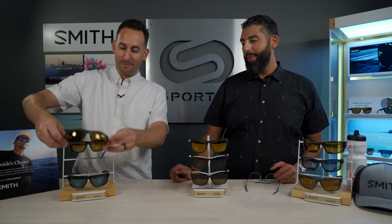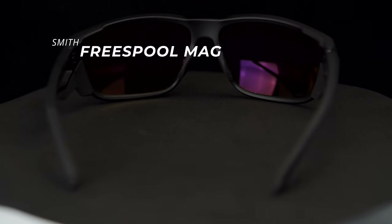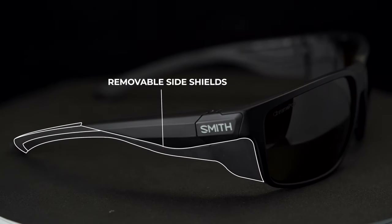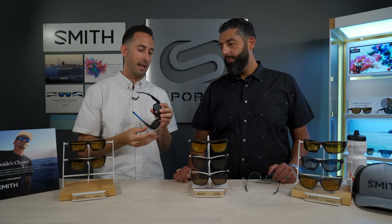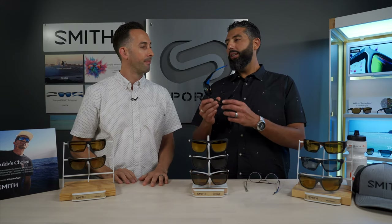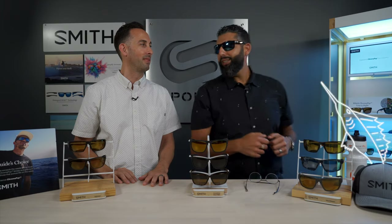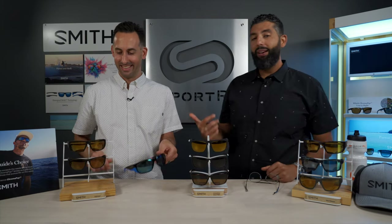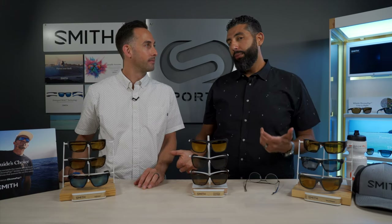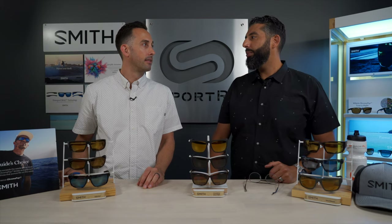Moving on to the Free Spool Mag, which uses Smith's Mag Technology. Smith launched this frame last year for the customer who wants an everyday sunglass for use on land or on the water, with added side shields for protection. The Mag Technology is a magnetic infrastructure that allows you to remove the temples and swap them out — both temple styles are included with the glasses. One pair of glasses, two jobs. It's especially great if you're getting them in prescription, which SportRx offers in authentic Chromapop, giving you a lot of uses out of one frame.